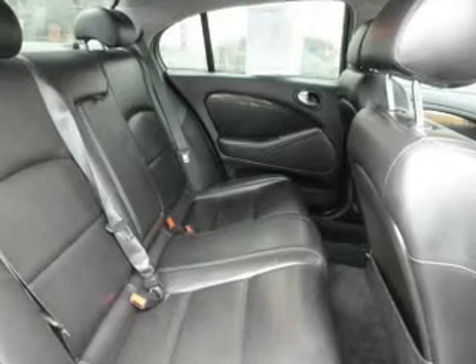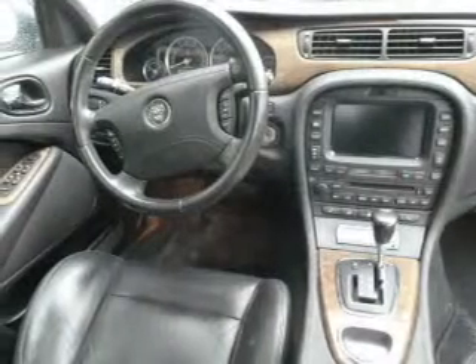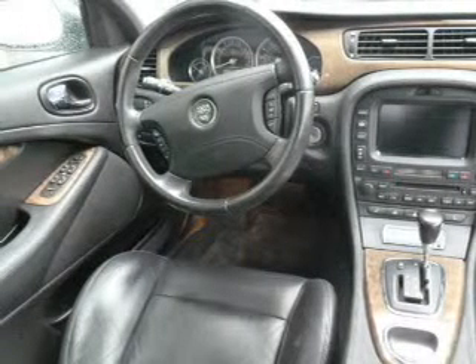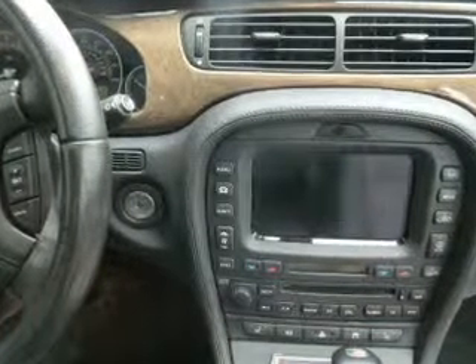Find your way easily with the included navigation system. Premium wheels give a more luxurious look. Treat yourself to a premium sound system. The anti-lock braking system will help deliver you safely to your destination. Heated seats come for you on cold winter days.